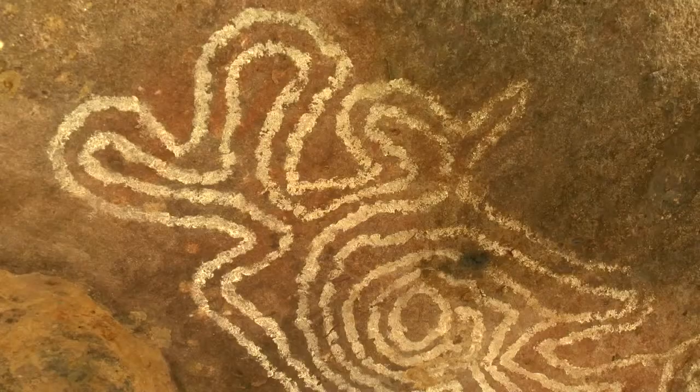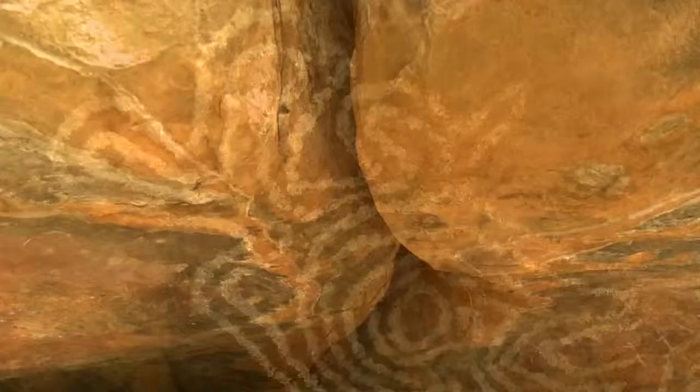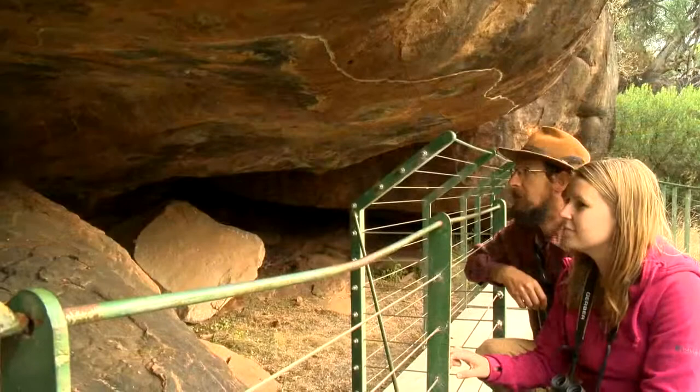Tools for daily life were important for everyone. The artwork on the rock shelters shows the skills of the traditional owners. There are also stencils of other tools depicted on the rocks.